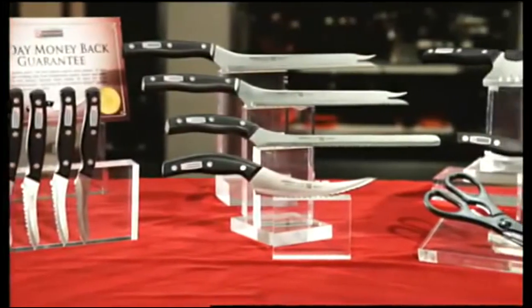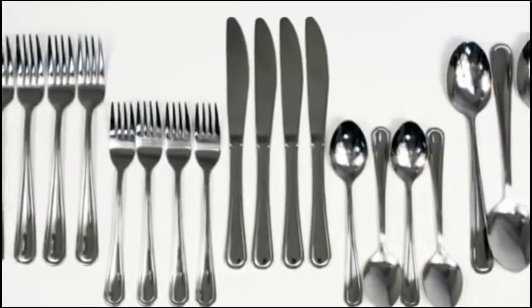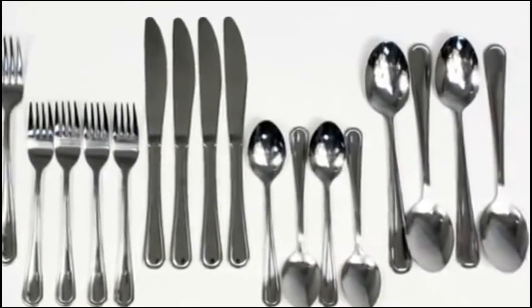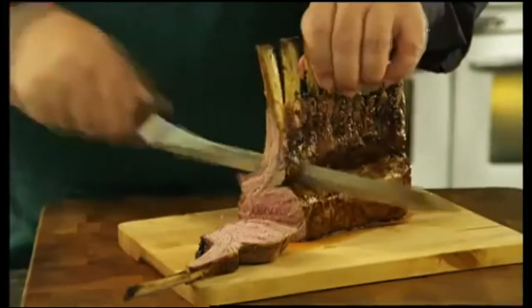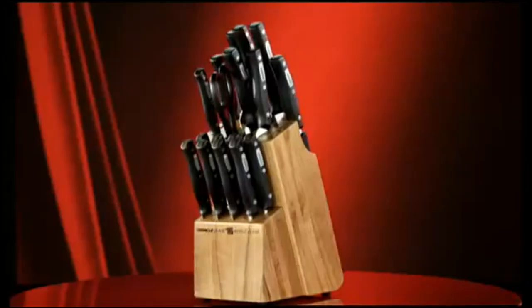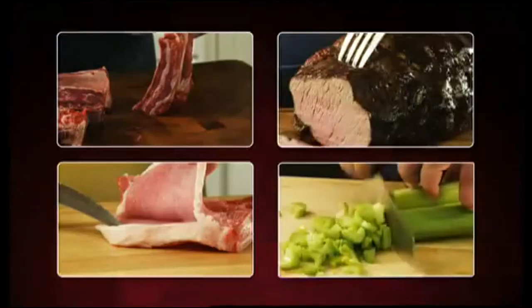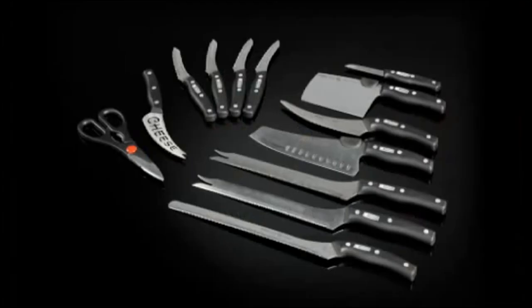Today we're offering you this spectacular set of 13 knives, but that's not all. As part of this fantastic offer, we'll also give you this high-quality 20-piece stainless steel flatware set, perfect for any occasion, as our special gift to you. Plus, you can try the Miracle Blade world-class for 30 days, and if you're not completely satisfied, just return them and we'll give you your money back, guaranteed. What we bring to the table is unsurpassed quality at an unbeatable price. Don't miss this opportunity to get yours today.